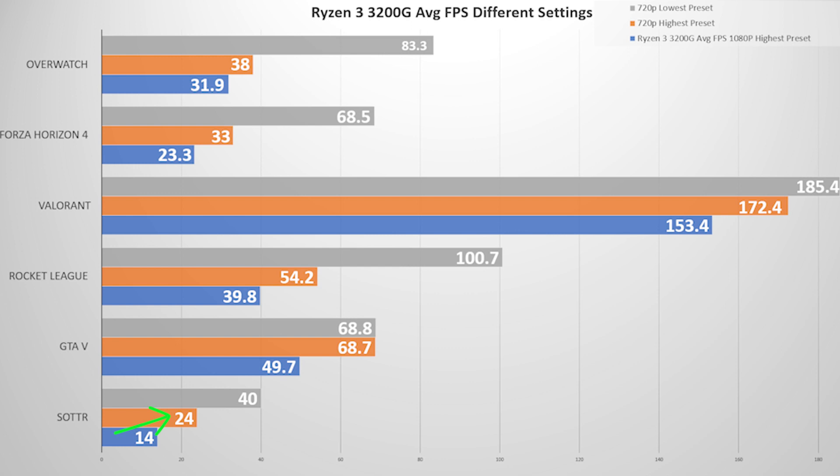Shadow of the Tomb Raider at 720p max settings is definitely a tough game to render for this little CPU. Dropping all settings to the lowest possible preset, practically all games played smooth. Shadow of the Tomb Raider finally became playable, averaging 40 FPS — not the best, but easily doable. All games passed the 60 FPS target, meaning they can all be played without a hiccup.